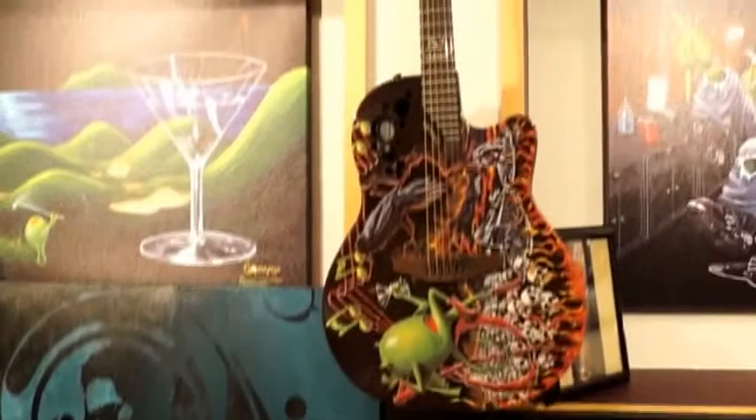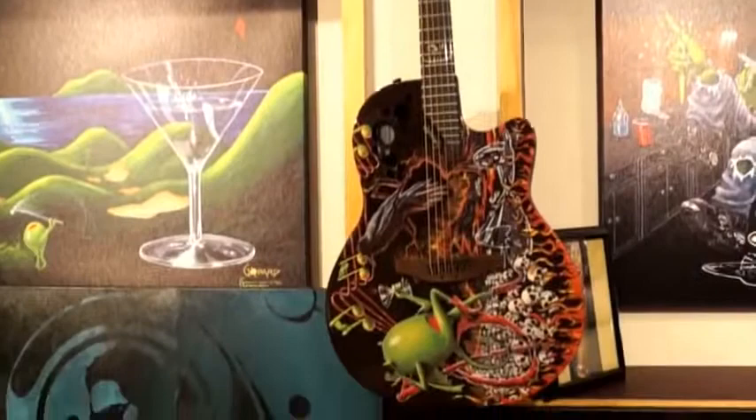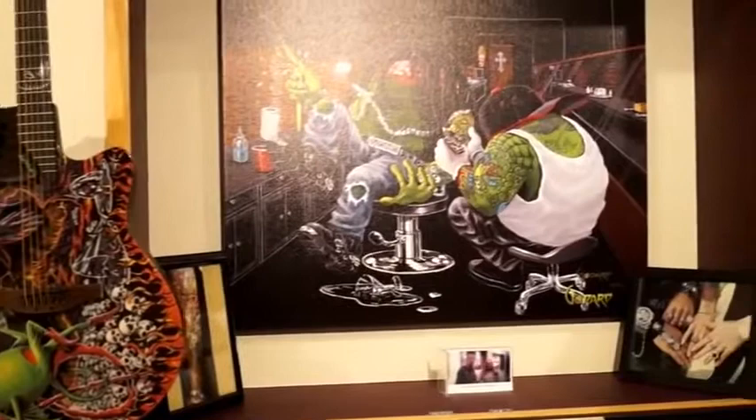By Ovation, part of DJ Ashba's Demented Collection of guitars. And then of course there's the famous Ink Slinger.